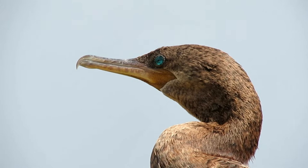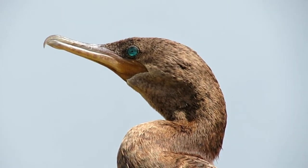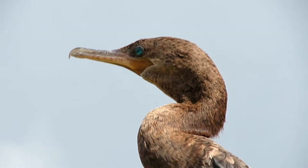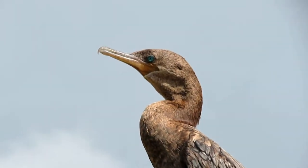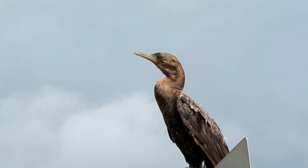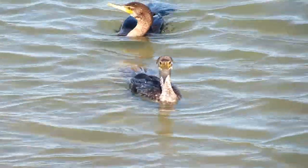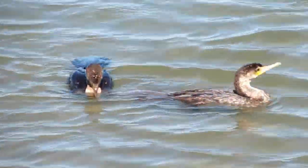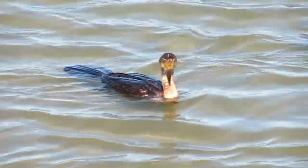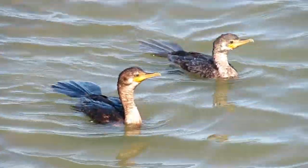Cormorants are medium to large birds, with the majority of species having dark feathers. They have long, serrated, hook-tipped bills, patches of bare skin on the face, and a small gular sac, which is also known as a throat pouch. Their strong stubby legs and webbing between all four toes make for an efficient design for swimming, diving, and hunting their main diet of fish, along with worms, eels, mollusks, crustaceans, and even octopus.